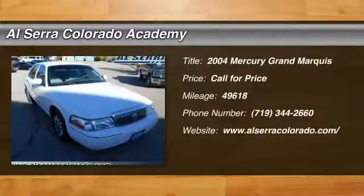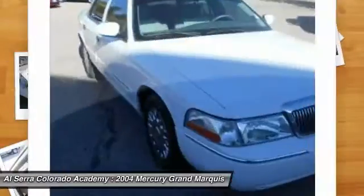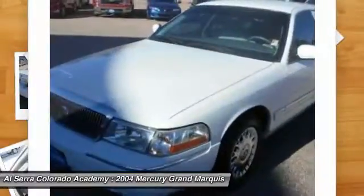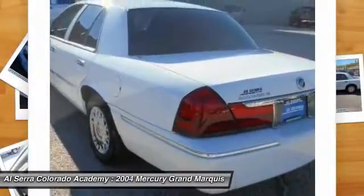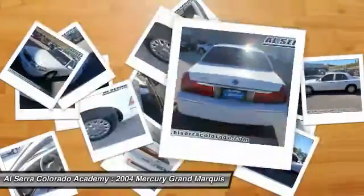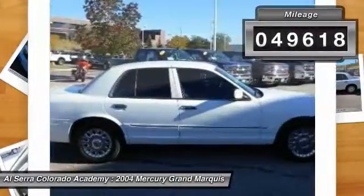The 2004 Mercury Grand Marquis. The Grand Marquis offers the roomiest interior and the most spacious trunk in its class. The class-exclusive standard V8 engine delivers 224 horsepower and can run on a unique blend of gasoline and ethanol, E85. It's also the only car in its class to receive the government's highest five-star front crash test rating 15 years in a row. This vehicle has less than 50,000 miles.